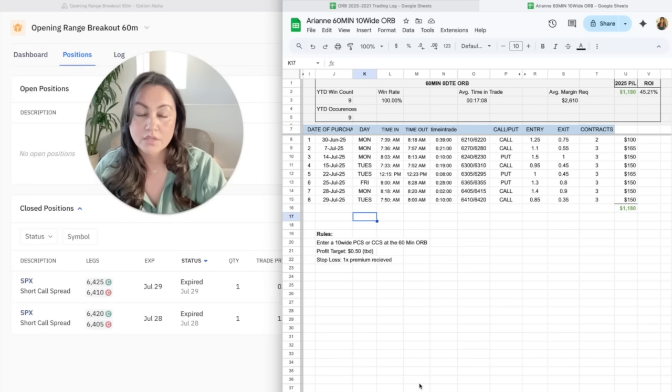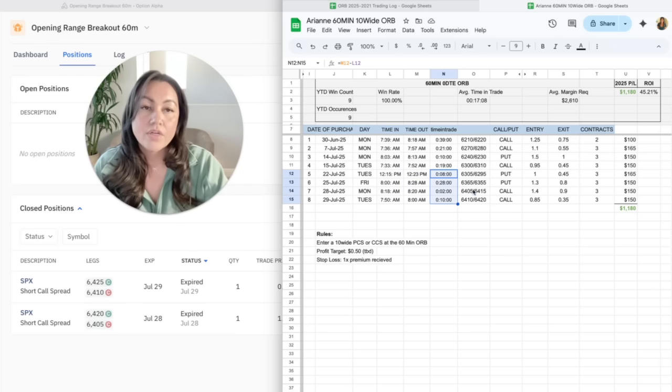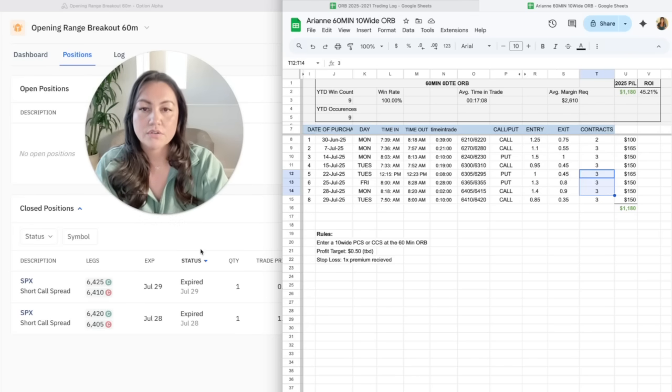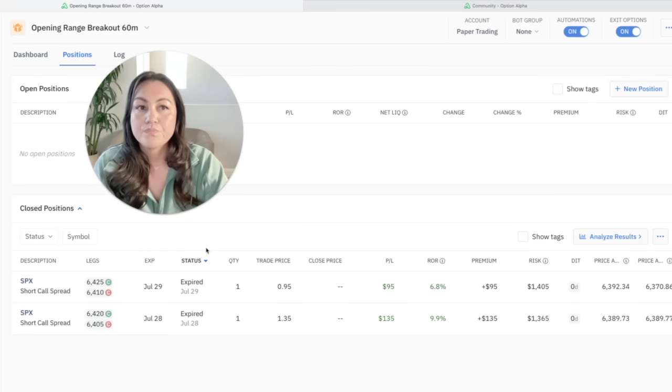These are the positions the bot took, and I wanted to compare them to my actual trades because I want it to mimic my manual trades before I run it in real money. My log has entry times, exit times, and time in the trades. The main difference is I'd rather sell a 10-wide credit spread than a 15-wide, and I use my own profit target and stop loss. In my real money account I'm trading small size — I started at one contract. Things I need to adjust: the width of the spread, the quantity, and my profit target and stop loss.